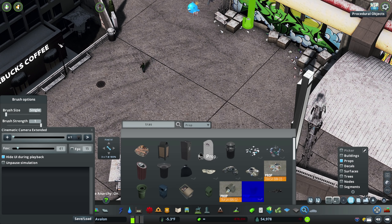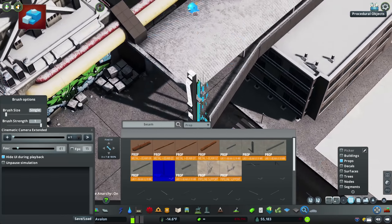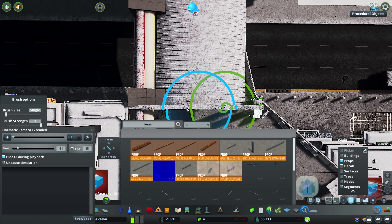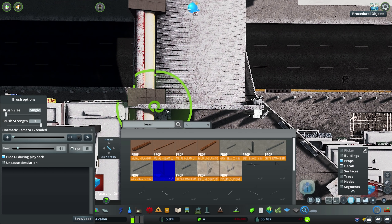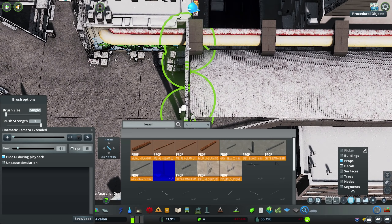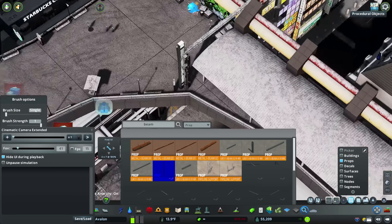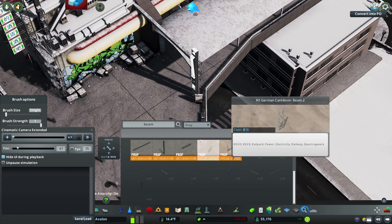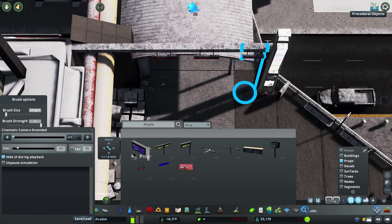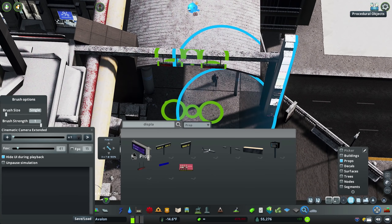I wasn't really sure what to do with this area either. I was in this mindset that everything had to just have stuff everywhere, but what I ended up doing is leaving this whole corner relatively open, which I think actually really breaks up the chaos. It is a very high traffic location - once we get the residential buildings on the other side, literally everybody in those buildings is going to be crossing this bridge, walking through our plaza, walking to the train station, and taking the train down to downtown Avalon.